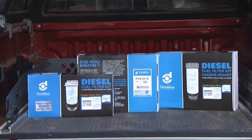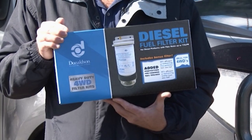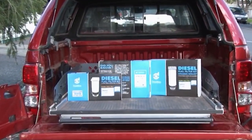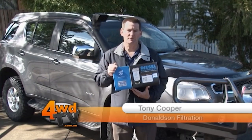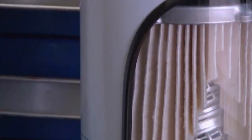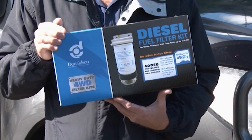Hi, I'm Bruce from Donaldson Filtration. Just remember, each week on 4WDTV we're giving away one of these diesel fuel filter kits as part of the YourRig competition. Just watch the YourRig segment on the show each week for more details. And I'm Tony from Donaldson Filtration. Over the last few months you've seen us install and give away a number of our diesel fuel filter kits. These add-on fuel filter kits work in conjunction with your existing fuel filters but provide far superior performance and protection.